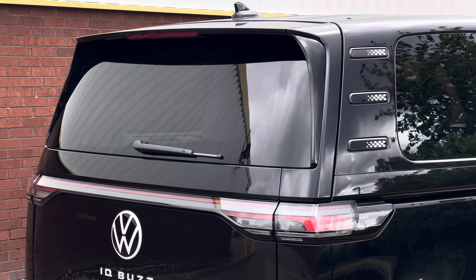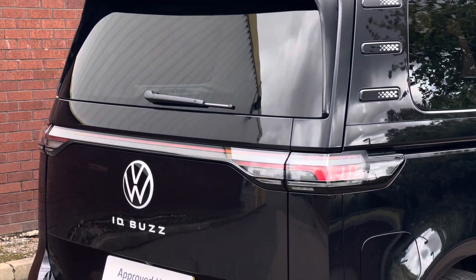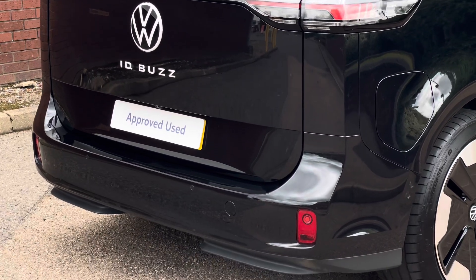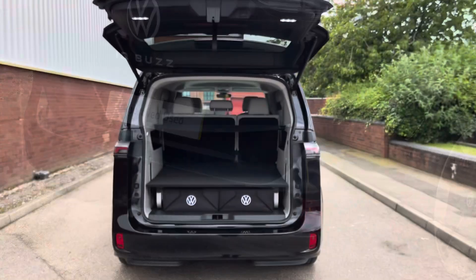Towards the rear of the vehicle we'll find a rear roof spoiler as well as some more IQ LED rear lights. The vehicle also comes with a rear view camera as well as a set of rear parking sensors.